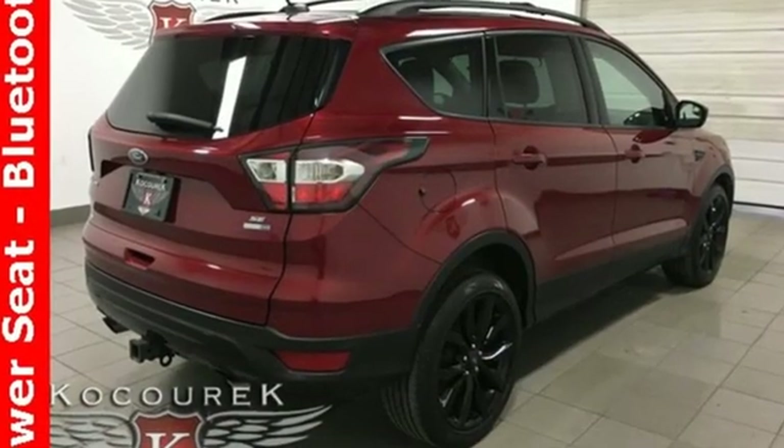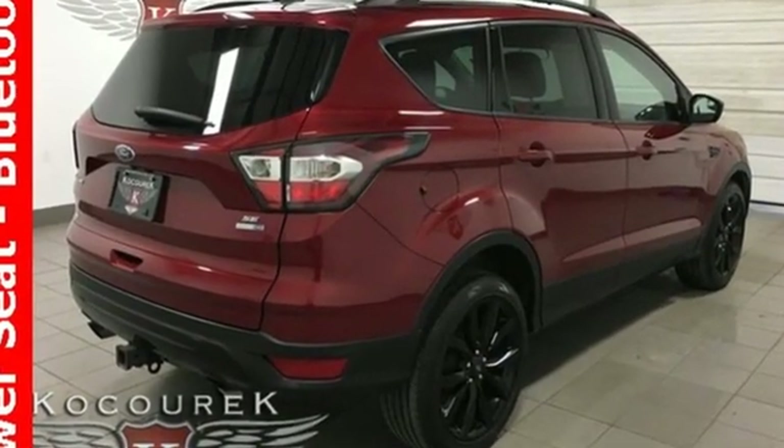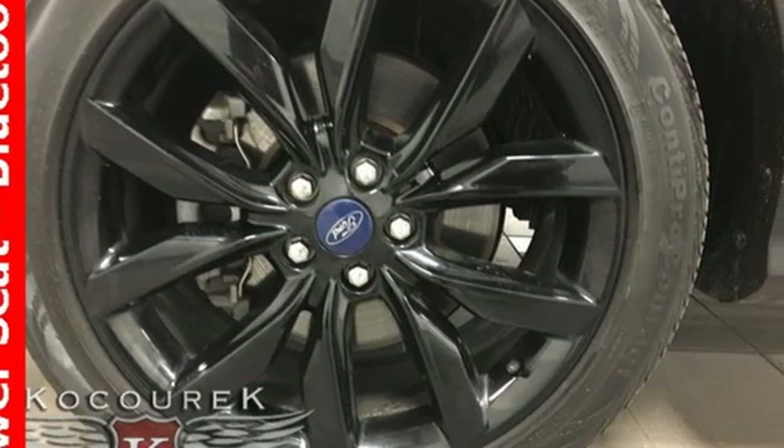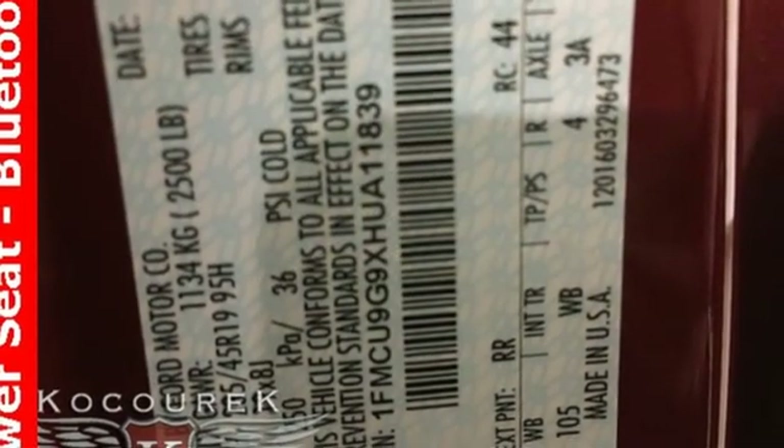Features include external memory control, remote engine start, dual zone climate control, wireless phone connectivity, and leather steering wheel.